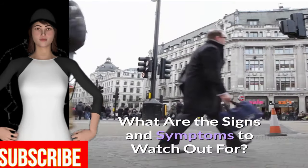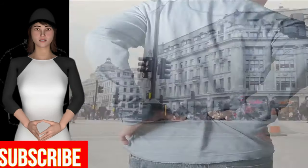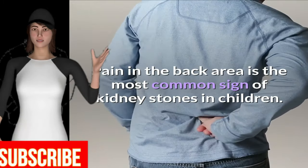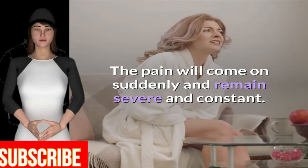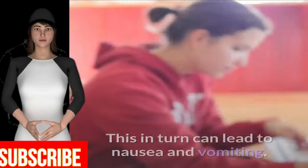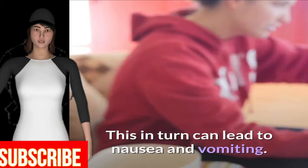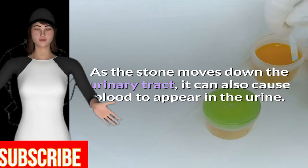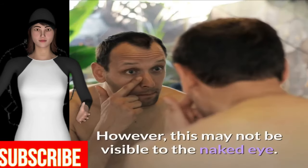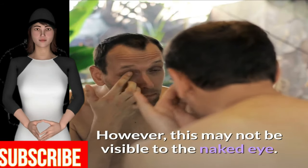What are the signs and symptoms to watch out for? Pain in the back area is the most common sign of kidney stones in children. The pain will come on suddenly and remain severe and constant. This in turn can lead to nausea and vomiting. As the stone moves down the urinary tract, it can also cause blood to appear in the urine, though this may not be visible to the naked eye.